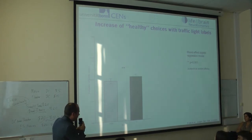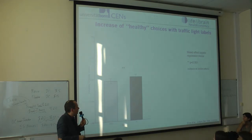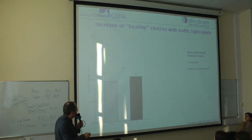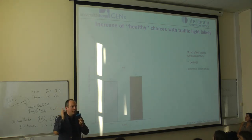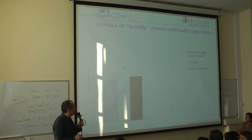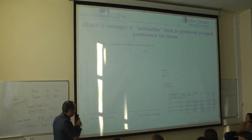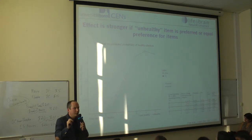When we look at the behavior, we find the same result as before but in a different group. The probability of going for the healthy choice is increased for the traffic light signal. These are again different samples of people in a different experiment. We knew the taste preferences for each choice because participants rated the products beforehand.